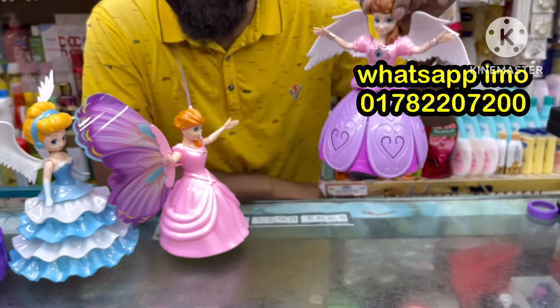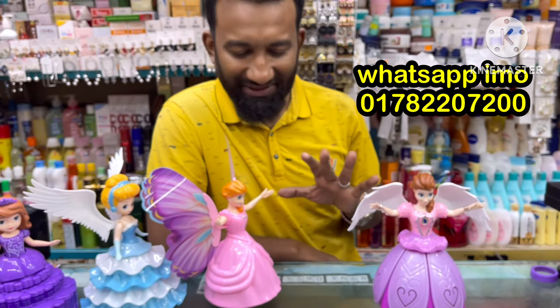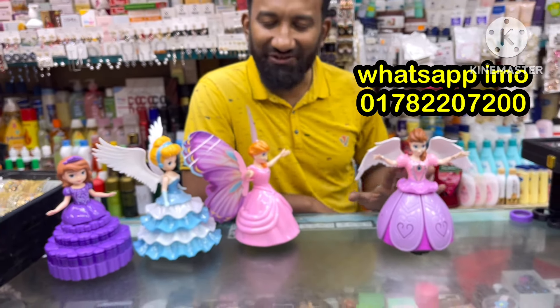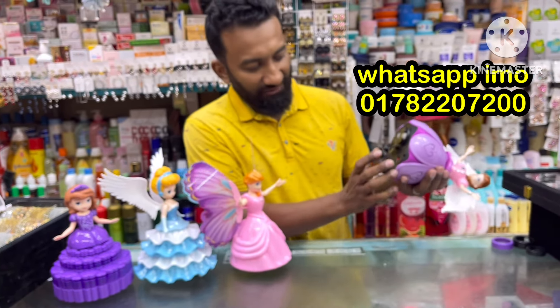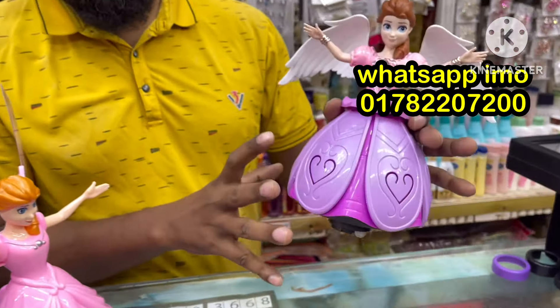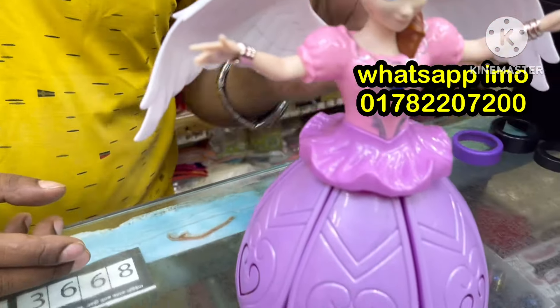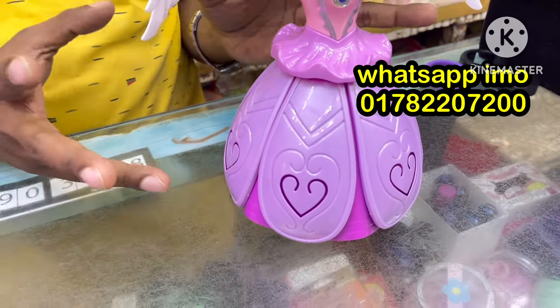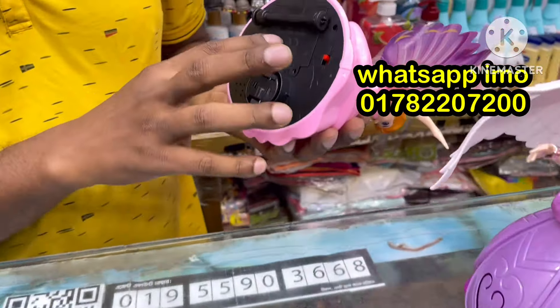This is a very beautiful doll. We have seen a lot of skin shots in our children. This is a very high quality product. This is the finishing look — this is the original Chinese product. Now every product is made in China.